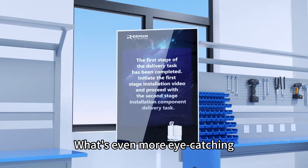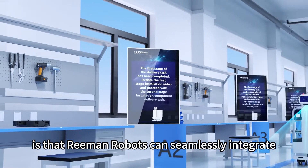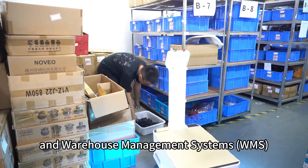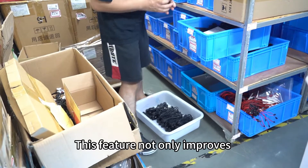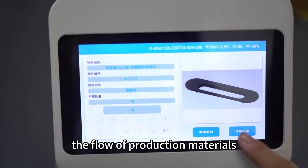What's even more eye-catching is that Reiman Robots can seamlessly integrate with Manufacturing Execution Systems and Warehouse Management Systems. This feature not only improves the flow of production materials,